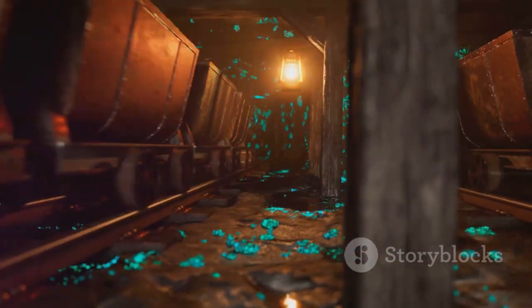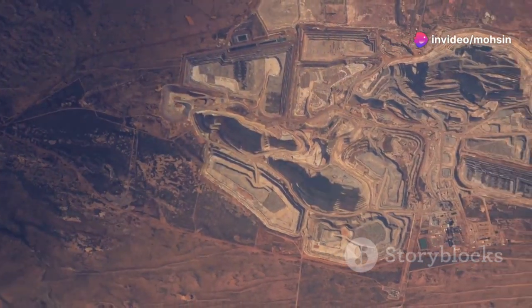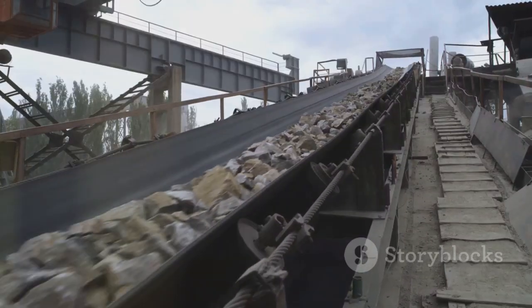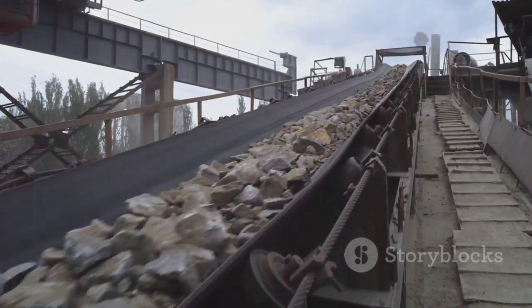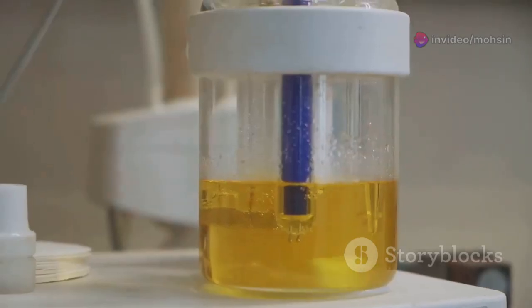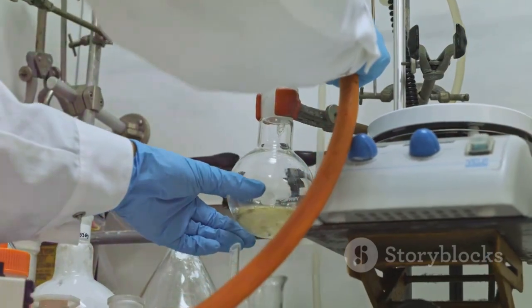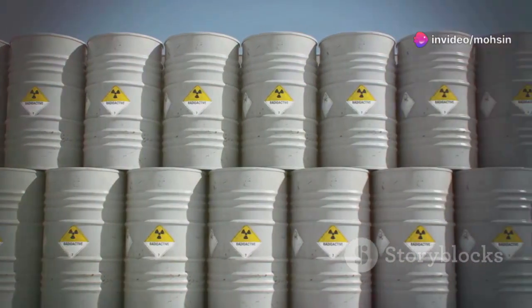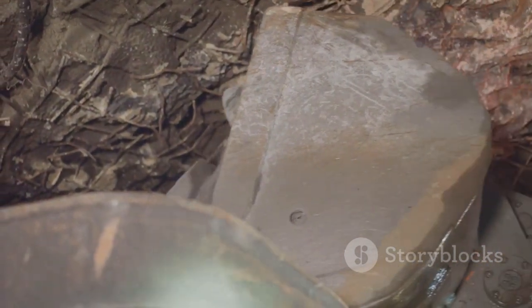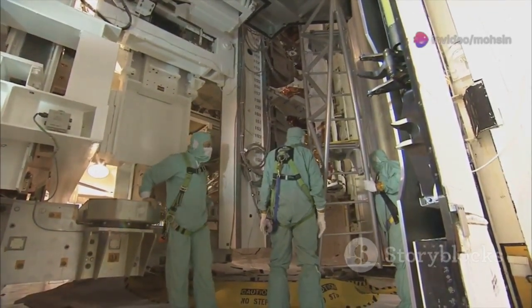The uranium story starts deep underground. Uranium ore is mined from the earth, often in remote places like Australia, Canada, and Kazakhstan. Miners dig up rocks that look pretty ordinary, but these stones are packed with hidden energy. Once the ore is above ground, it's crushed and ground into a fine powder, then treated with chemicals to pull out the uranium. The result is a yellowish powder called yellow cake — uranium oxide — the first big step toward nuclear fuel. Mining and milling are carefully controlled, with workers wearing protective gear and the environment monitored to keep people and nature safe.